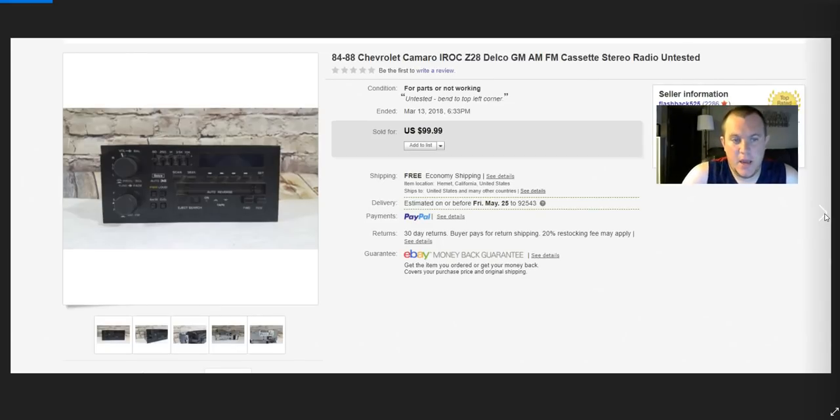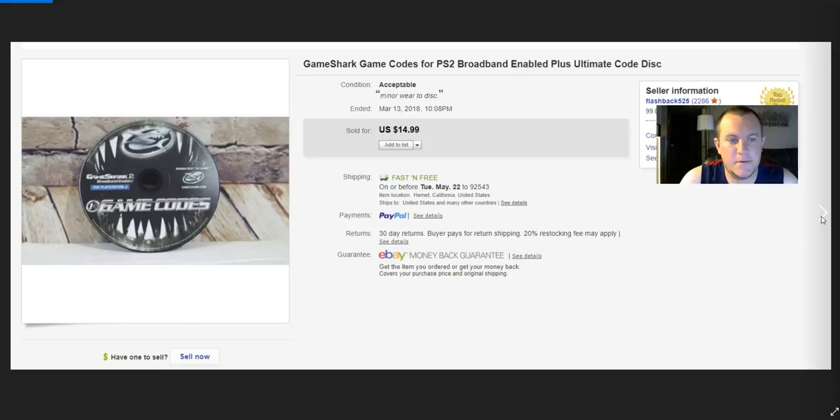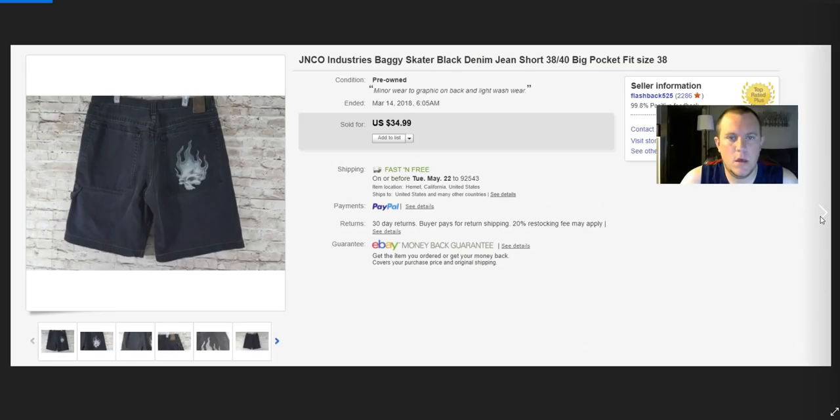Out of that same Sennheiser and Cutco lot — already made $65 from the Cutcos and $40 from the mic, so $105 total. This is a Chevy Camaro OEM radio from the 80s — had a little damage at the tip, broken off. I listed it and the guy paid full price, $100. He said it worked, told me he fixed the chip. Super happy with it. Now I'm at $205 out of that original $20–$25 box purchase.